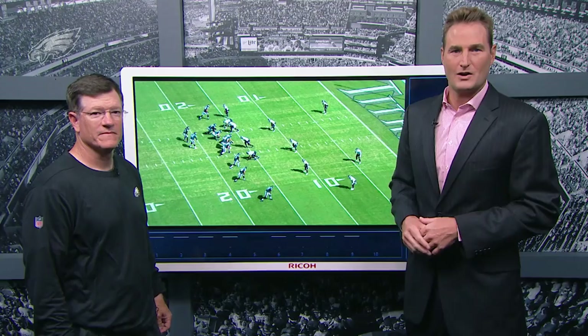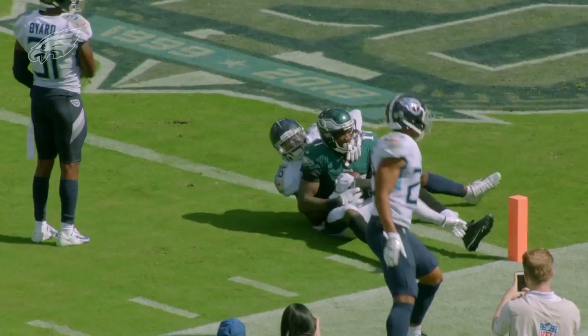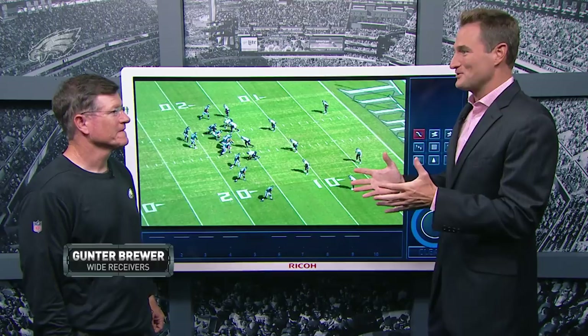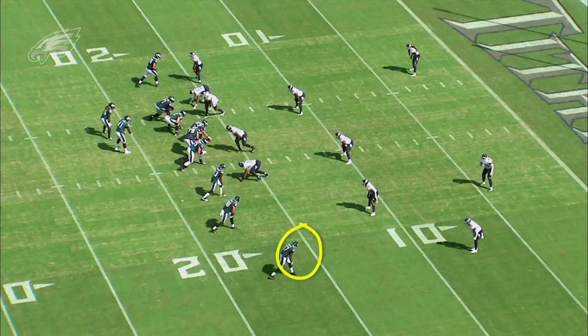We're joined by Eagles receivers coach Gunther Brewer now, and this was special seeing Alshon Jeffrey back on the field. Take us through this touchdown — you've got Alshon down here, what was the setup of this play, and how effective was he with his body in the end zone?